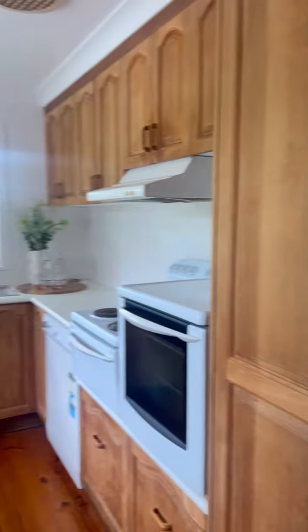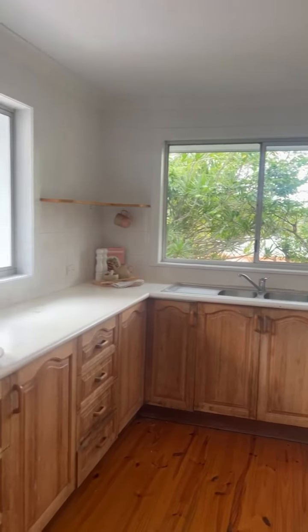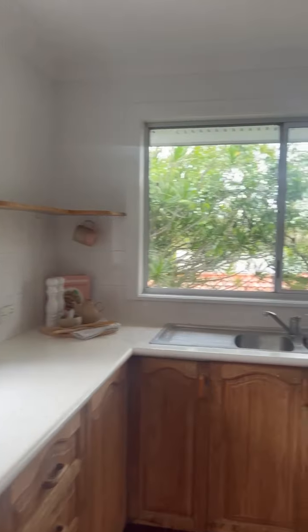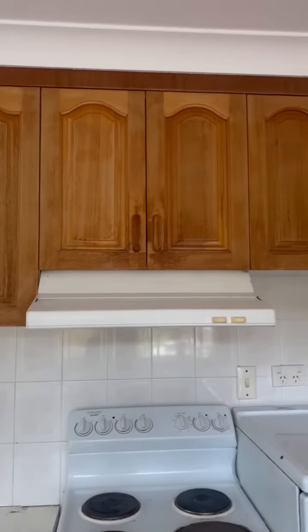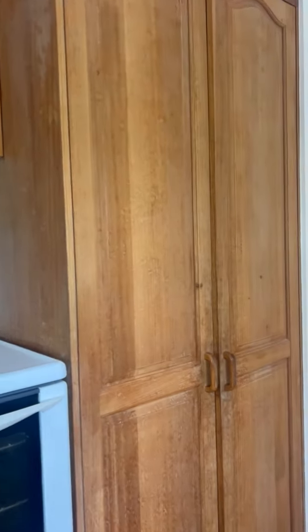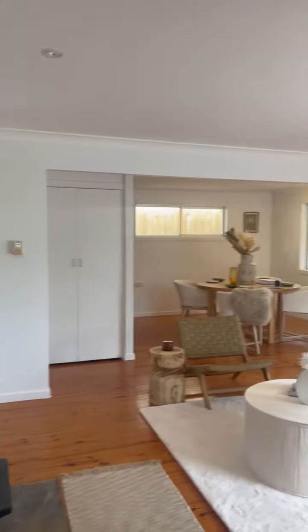Kitchen — good size kitchen, just needs a bit of TLC: new benchtops, kitchen cupboard doors, a lick of paint, or a new kitchen.